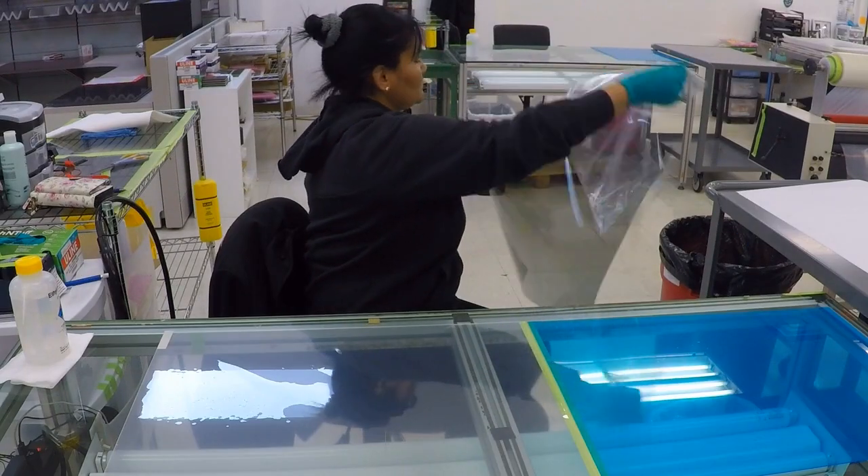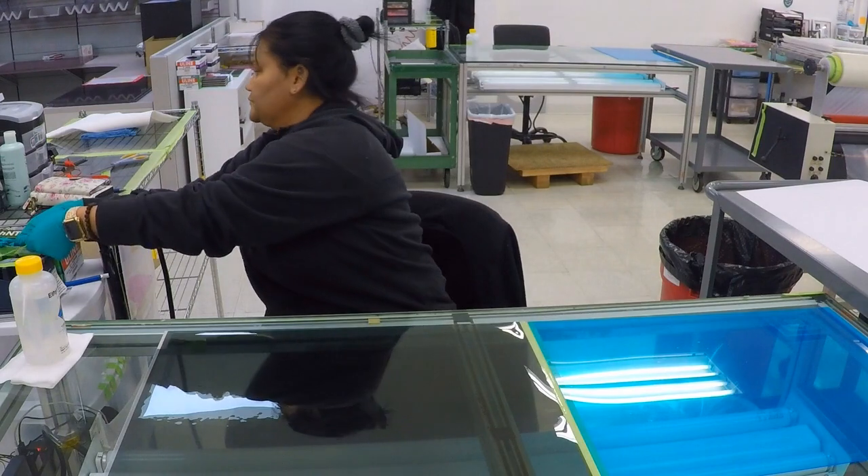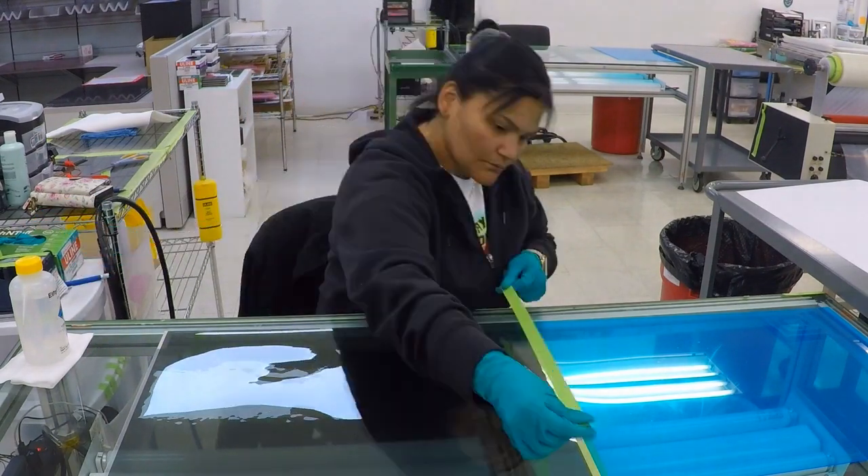I would say my favorite invention is something that I'm working on right now, and it's sort of also a culmination of everything that I've learned and done over the years.